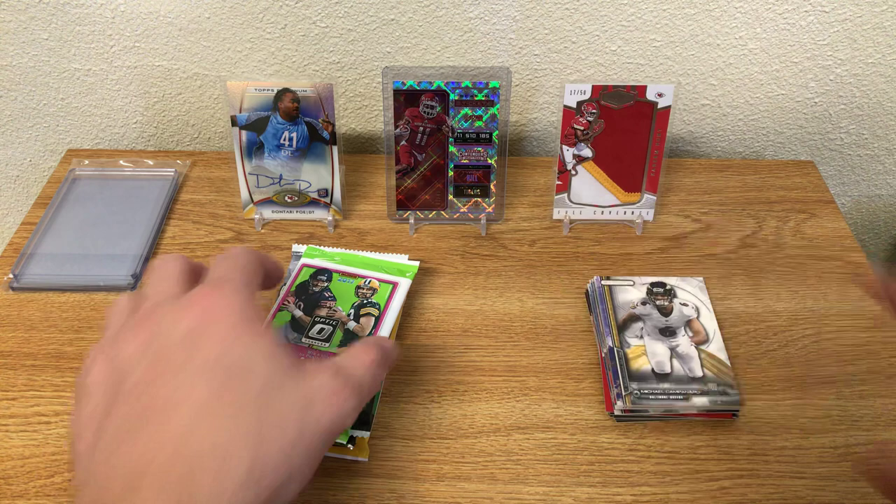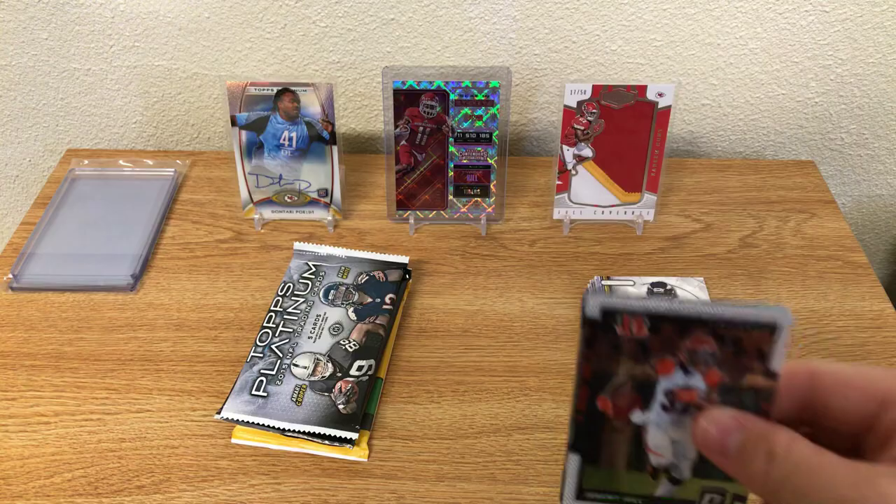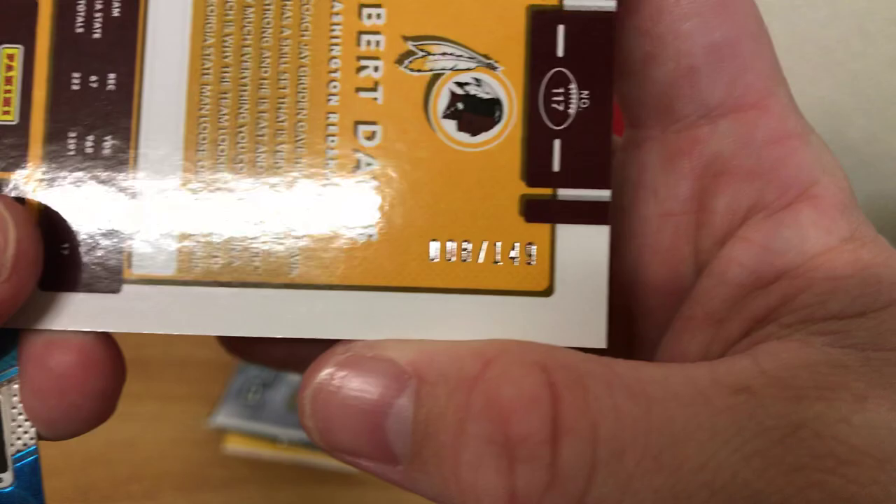17 Optic. Hopefully we can pull something out of here. Jeremy Hill, Sorrell Suggs, Robert Davis rookie — 8 of 149 — and a Samaje Perine Rated Rookie. Put that in the Rated Rookie pile.